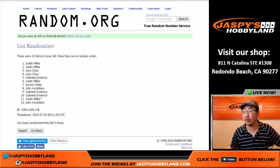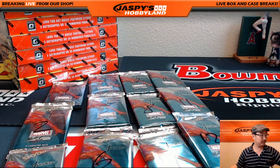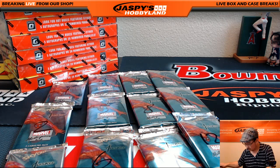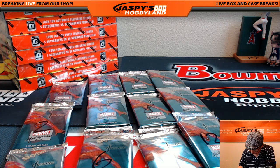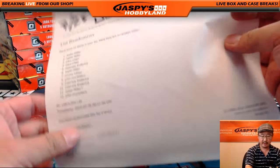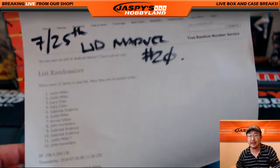Justin, you're going to be going first. You have packs one, two, six, and eleven. This is break number 20 from jazbeeshockeyland.com. Once it's printed out, then it's official.